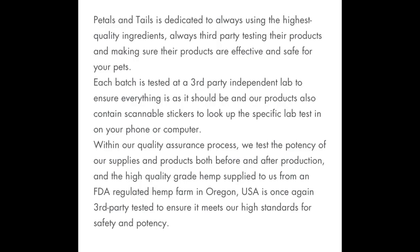With their quality assurance process, they test the potency of their supplies and products both before and after production. The high-quality grade hemp supplied to them from an FDA-regulated hemp farm in Oregon, USA is once again third-party tested to ensure it meets their high standards for safety and potency.